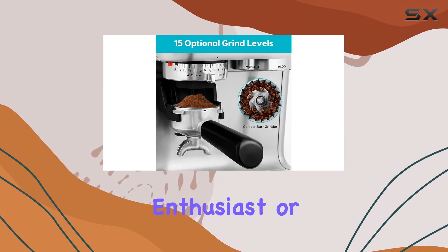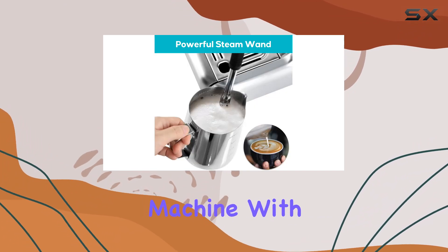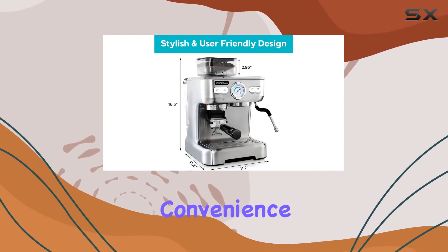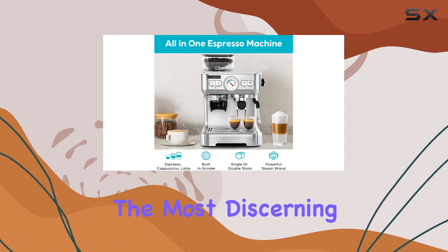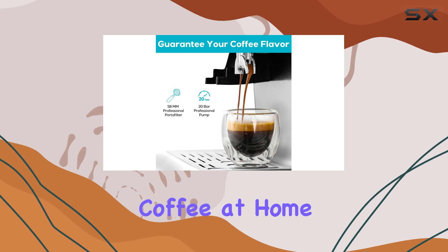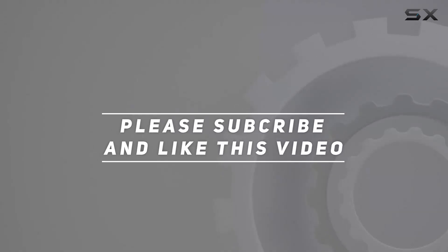Whether you're a seasoned coffee enthusiast or just starting your home barista journey, the Casabro's Espresso Machine with Grinder is a must-have addition to your kitchen. With its versatility, convenience, and top-notch performance, it's sure to impress even the most discerning coffee connoisseurs. Say hello to cafe-quality coffee at home. Check out the video description for the updated price, and thank you for watching.